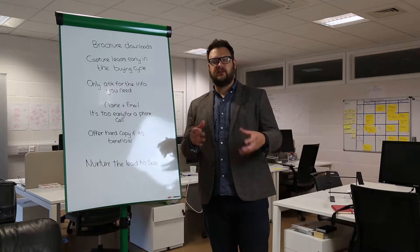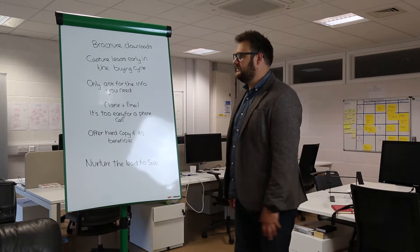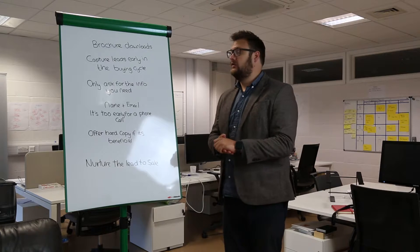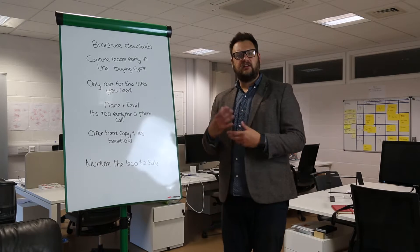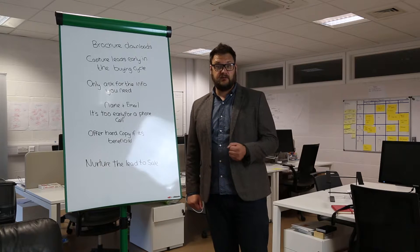You will naturally be wanting to focus on the people ready to buy because they've got the money out ready to purchase. But if you get in there early in the research stage and you build a relationship, you've got more chance that when that person is ready to buy they're going to buy from you because they like you, they're familiar, they've got trust.